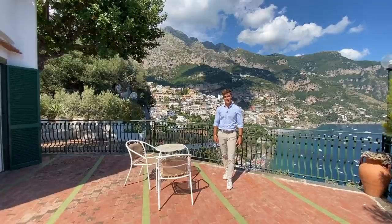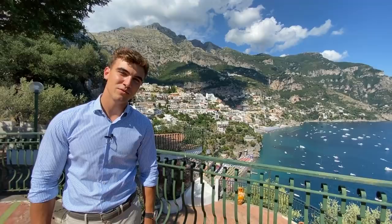For the lover of the Amalfi Coast this property is a real gem. In fact it is really hard to find a villa with this layout, this location and this amazing view. I hope you enjoyed the video. See you next time.